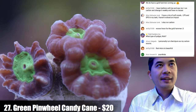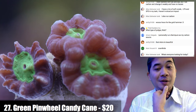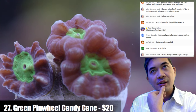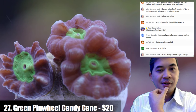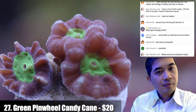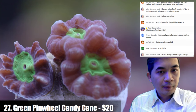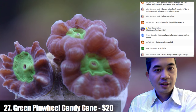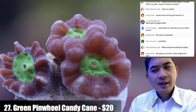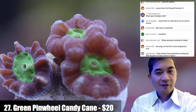On cutting and fragging zoanthids — that's a personal aesthetic choice. We propagate a lot here just because we're a selling operation. If you want to spread them around the tank, take some precautions because it's easy to get into a situation involving palytoxin. Zoanthid palytoxin poisoning is a real issue — it's a very strong neurotoxin that some zoanthids and palythoa have, so watch out for that. Whether to spread them or not is very much a personal preference.